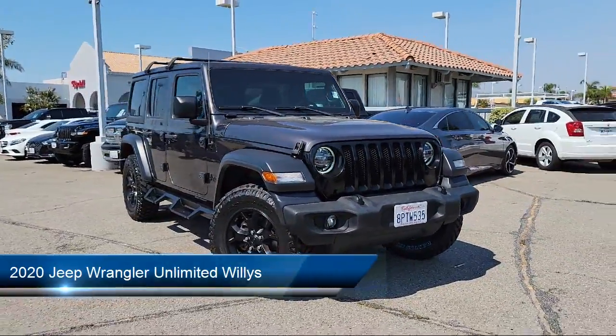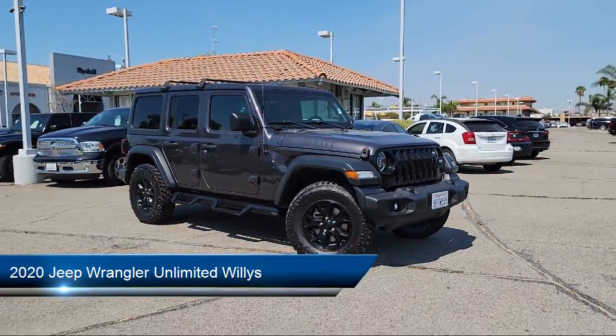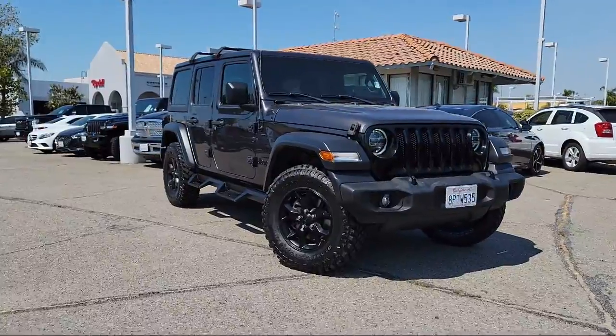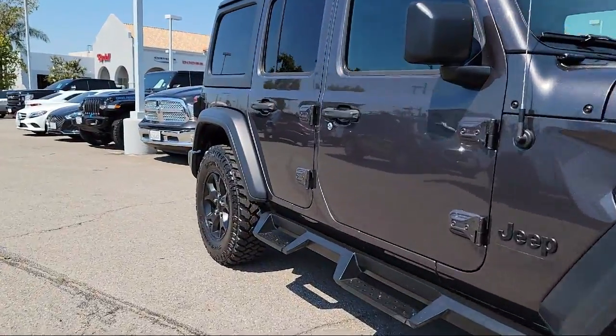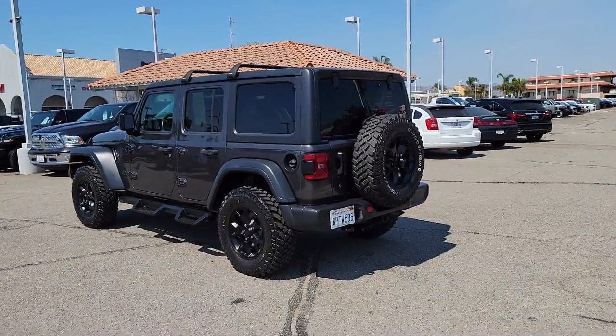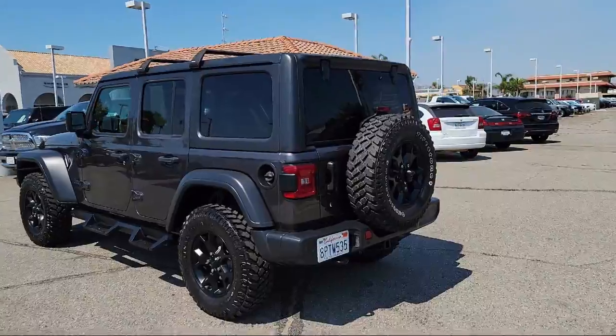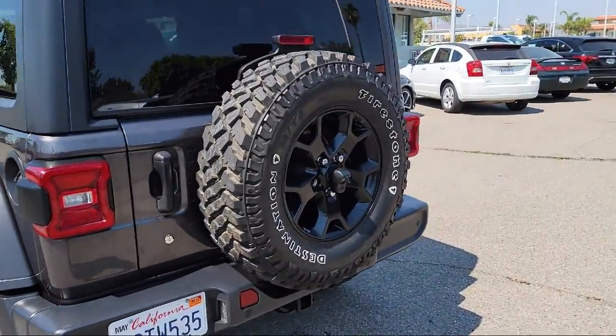It comes equipped with steering wheel mounted audio controls, braking assist, infotainment Uconnect, multifunction steering wheel controls, in-dash rear view monitor, running board package, folding split rear seat, rear view camera system, audio touch screen display, painted aluminum wheels, and much more.